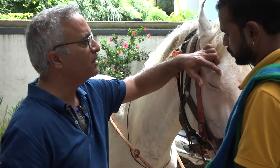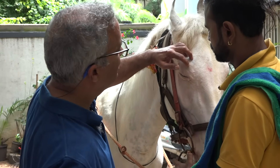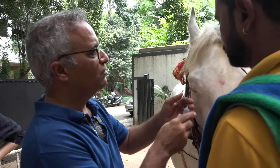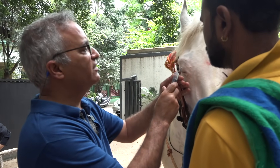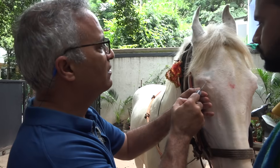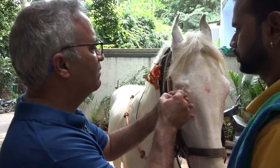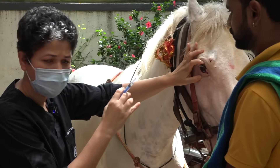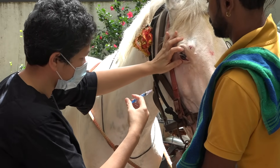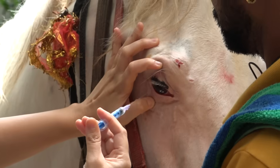He is blocked by the auricular block. I am also going to give him a supraorbital block, which will take care of all the sensation. So now this is a local anesthetic again. I am just putting it on the surface of his eye so that he won't feel any pain.